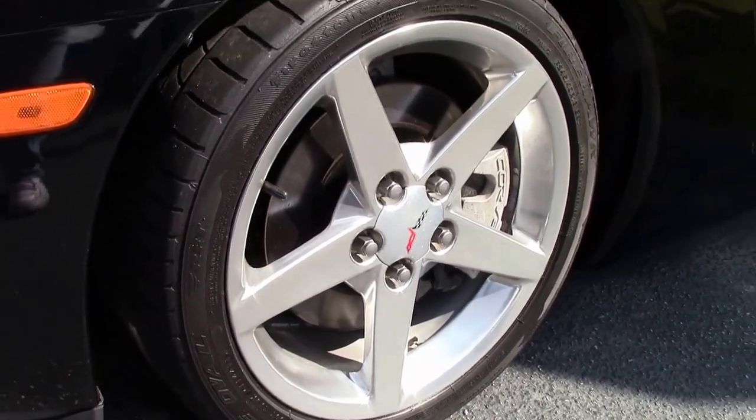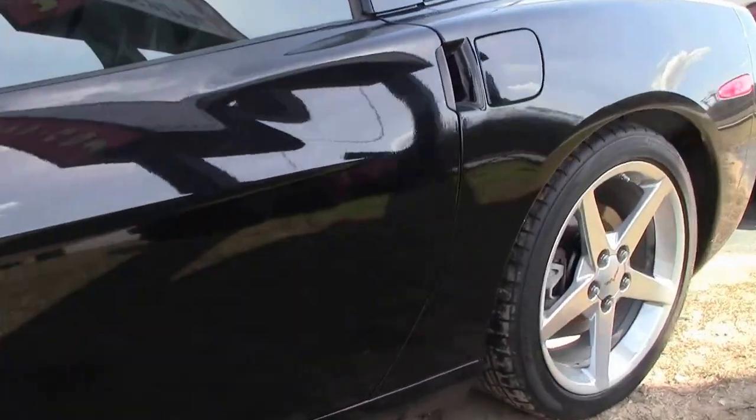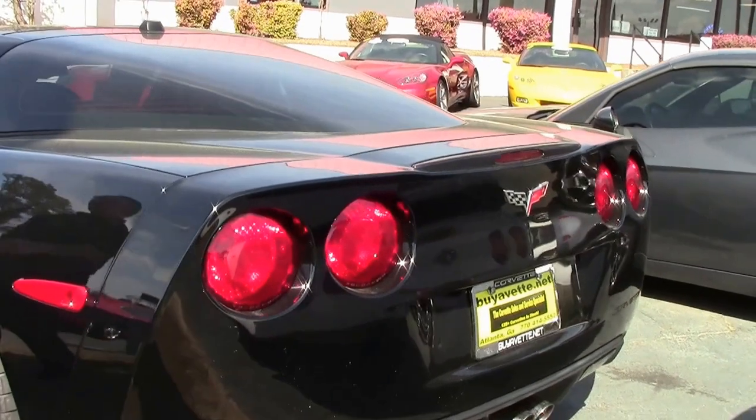This is an '05 with 108,000 miles on it. It is as-is and does not carry the two-year, 50,000-mile warranty. The car is in very good shape. We're starting to see some pollen down here in Atlanta, so it does have a little bit of a yellow hue to it with the dust.